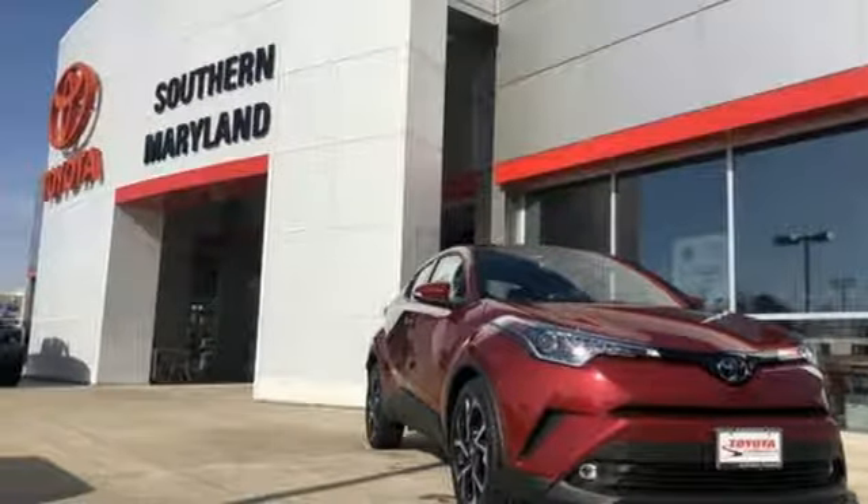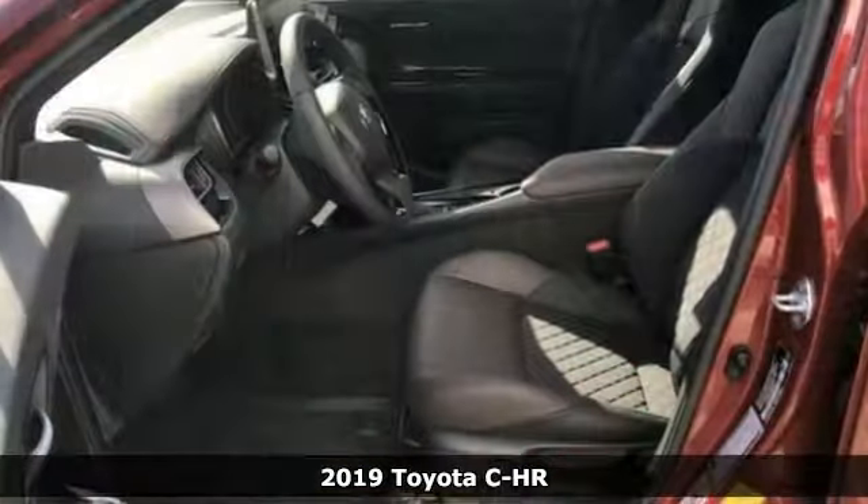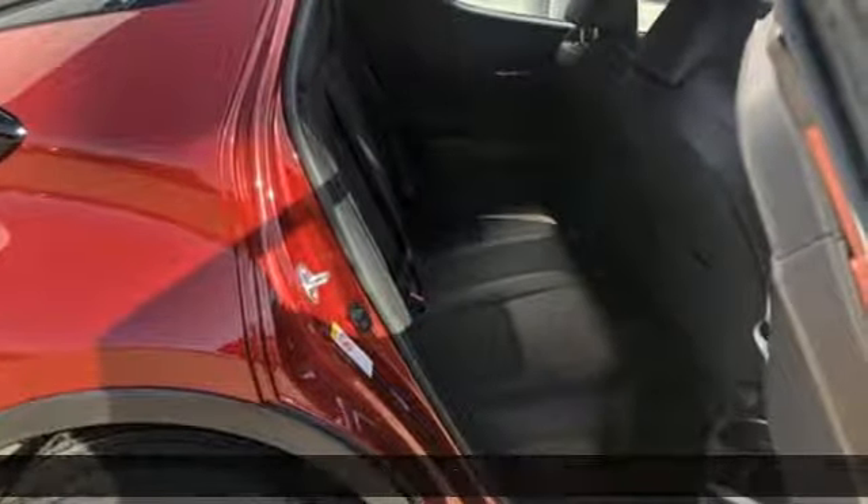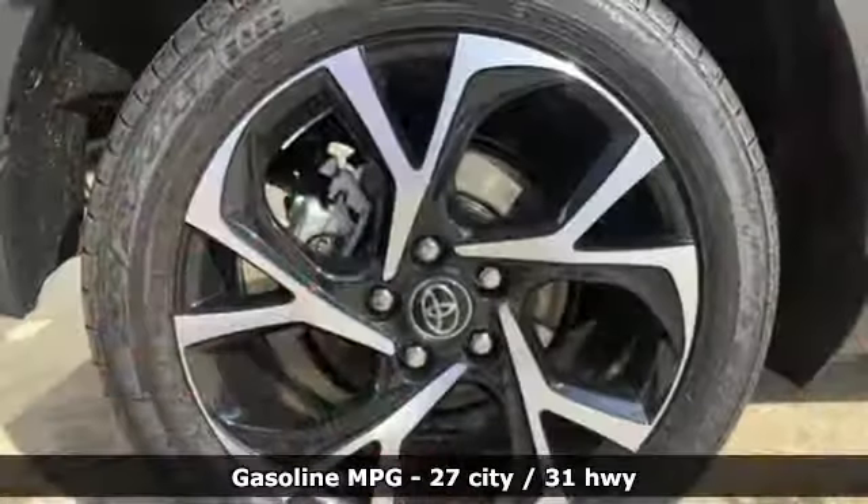It's a new 2019 Toyota CH-R. Satisfy your inner rebel. Color outside the lines with this CH-R. And with features like these, every drive is a pleasure.